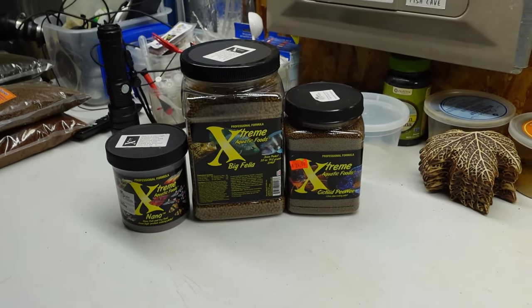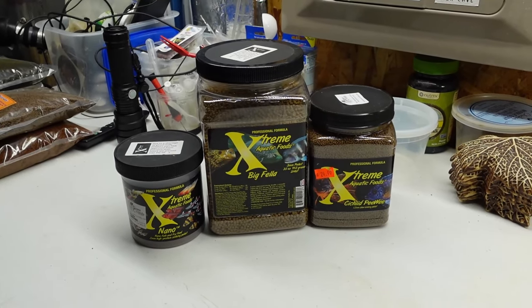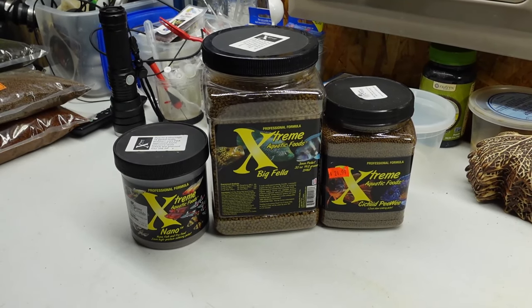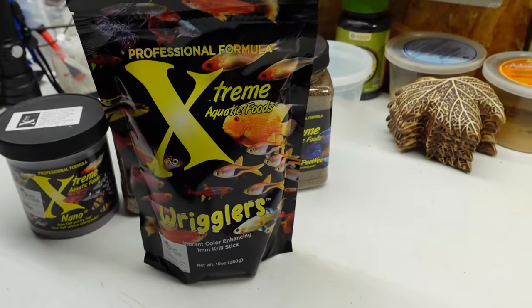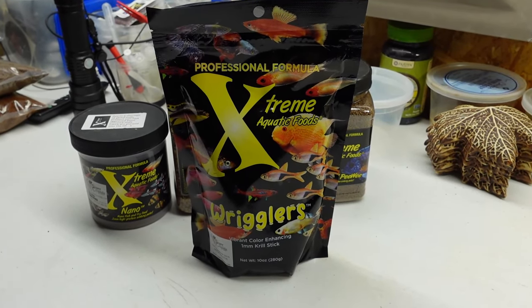However, there is one new food that Extreme is coming out with that is not out yet, and I happened to pick some up at the ACA Cataclysm event recently in Madison, Wisconsin. That new food is Extreme Wrigglers, and that's what today's video is all about.